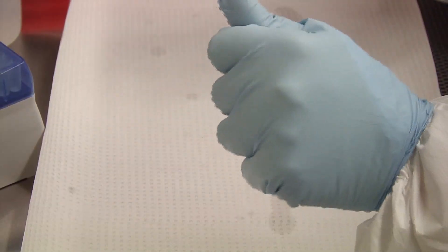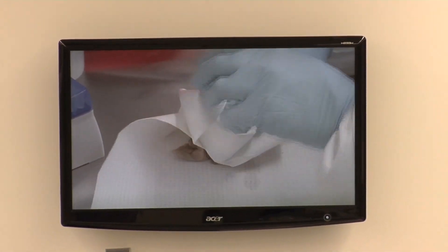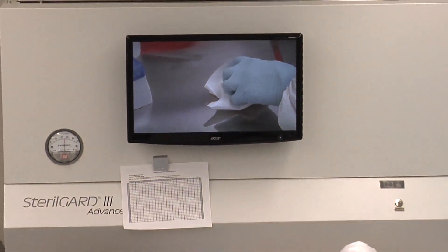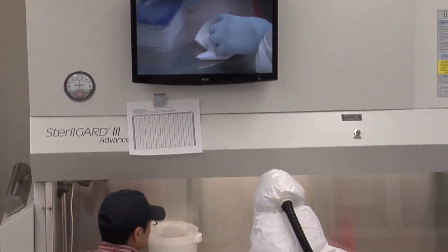One way that I have helped enhance the trainings conducted here is to develop training videos. I have helped design and direct about 30 training videos to improve the biosafety level 3 training that we conduct.